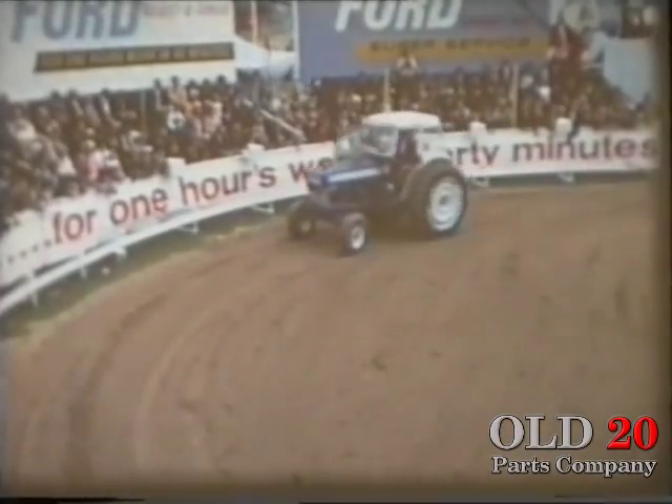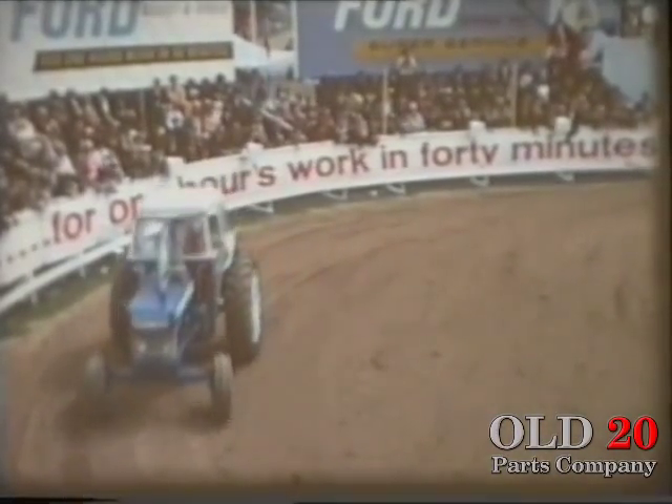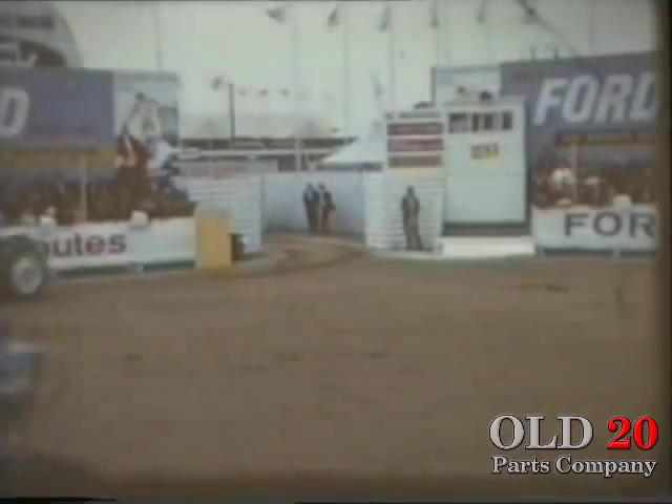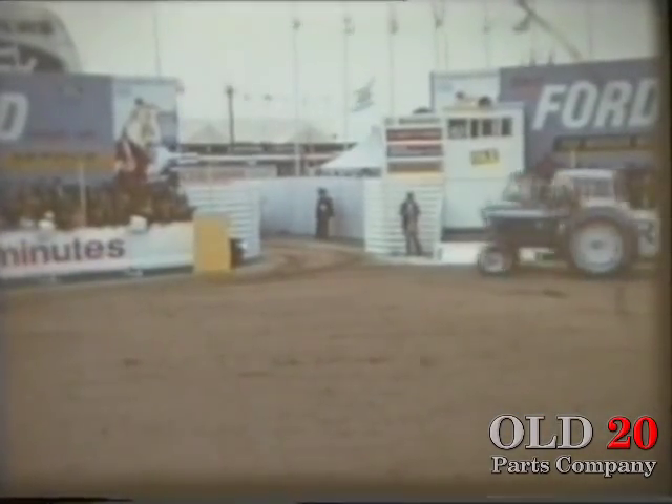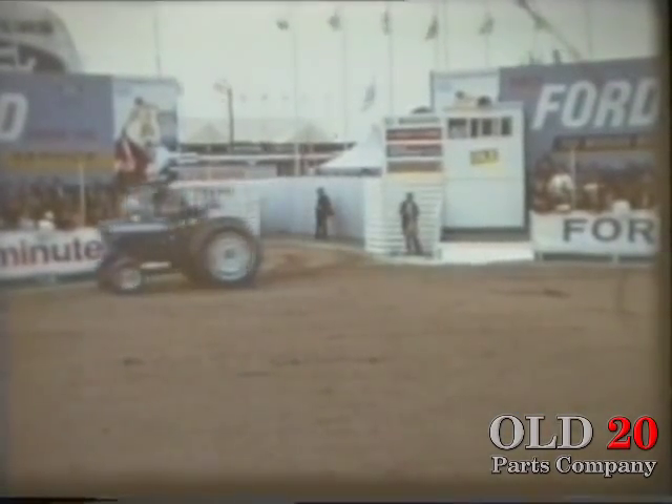A stirring mechanical contest demonstrating the outstanding ways of Ford Tractors. Circling the ring in the Grand Parade, which is the traditional opening to all bullfights, are the daring Toreadors — represented by the Ford 3000, the Ford 4000, and the Ford 5000 Tractors.